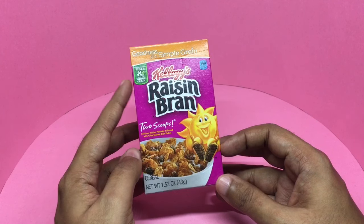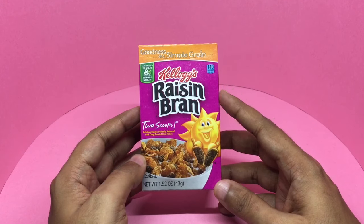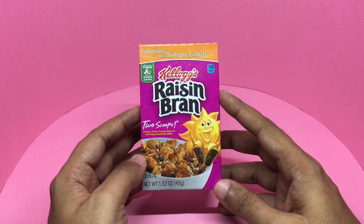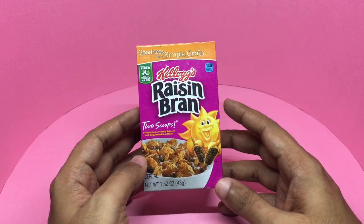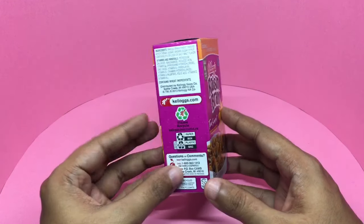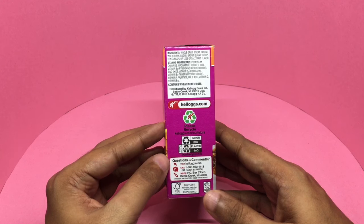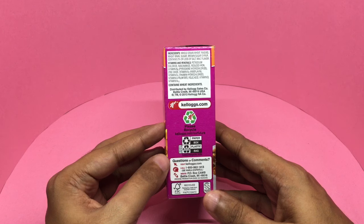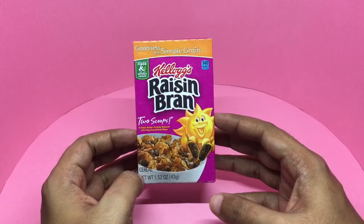Fiber and whole grain — these are 140 calories, almost double the regular cornflakes. Distributed by Kellogg's USA, the ingredients are whole grain wheat, raisins, now with brown sugar, brown sugar syrup, and contains two percent or less of salt and malt flavor. Let's taste it.